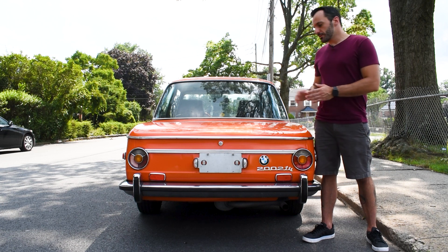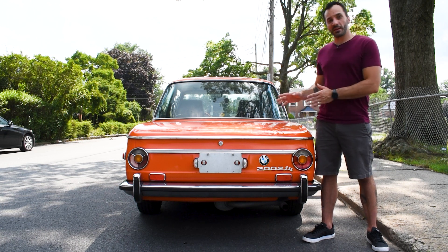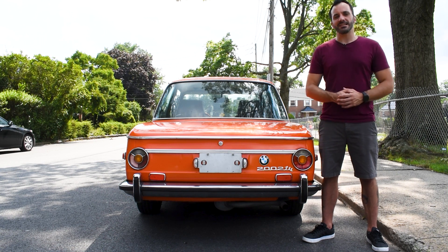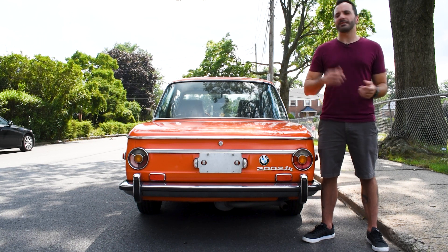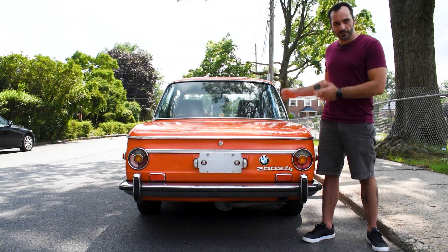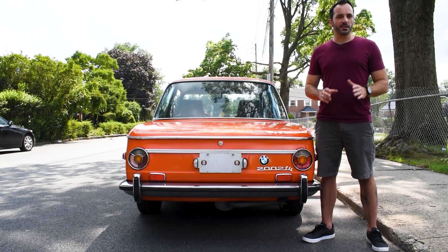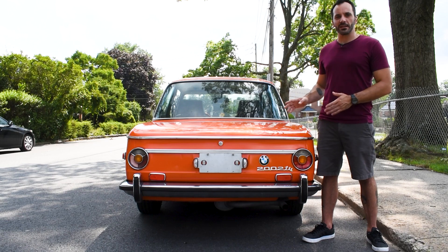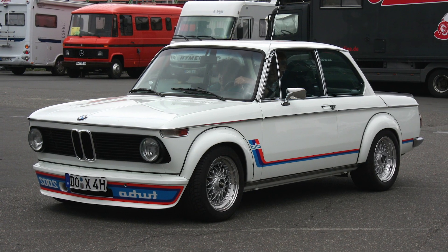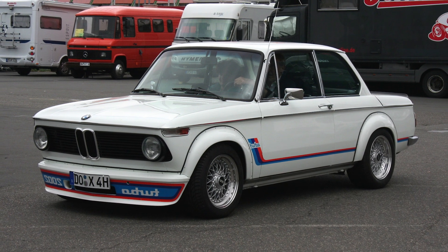The Tii was relatively rare, with only about 40,000 sold during its release. Car and Driver touted it as the perfect blend of performance, power, handling, and comfort, with a spacious trunk and seating for five. Not a lot of cars could compete with what this little car was doing during that era.